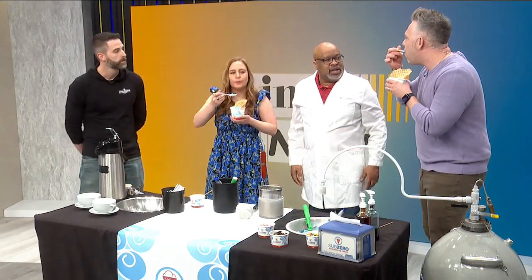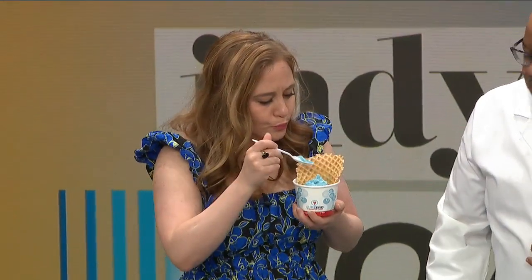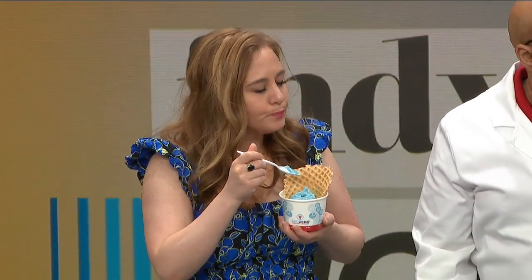Where are y'all located? So we're located on Mass Ave, Indianapolis, Indiana. Oh, that is so good! Yeah, I told you that's good — and that's non-dairy, non-dairy at all.